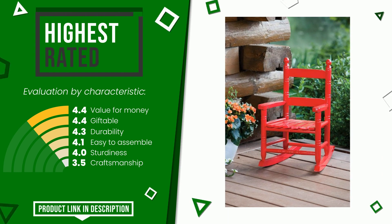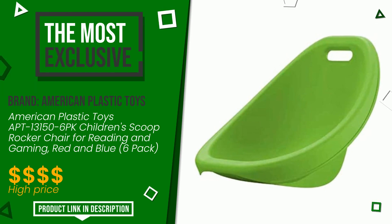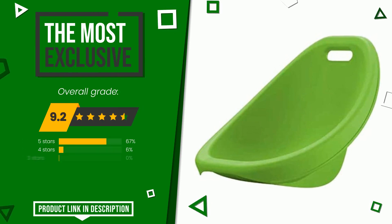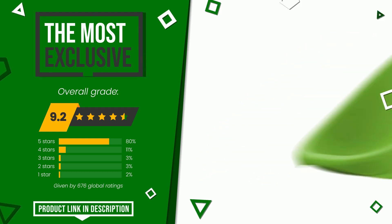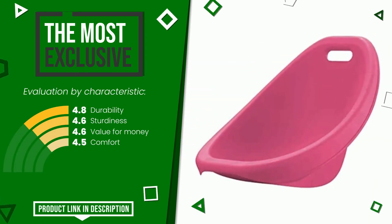American Plastic Toys was awarded a final grade of 9.2 out of 10. It is the most exclusive of this selection. Its main features are durability, sturdiness, value for money, and comfort. At the bottom of the description of this video you will find the link to get more information or see the updated price of this product.